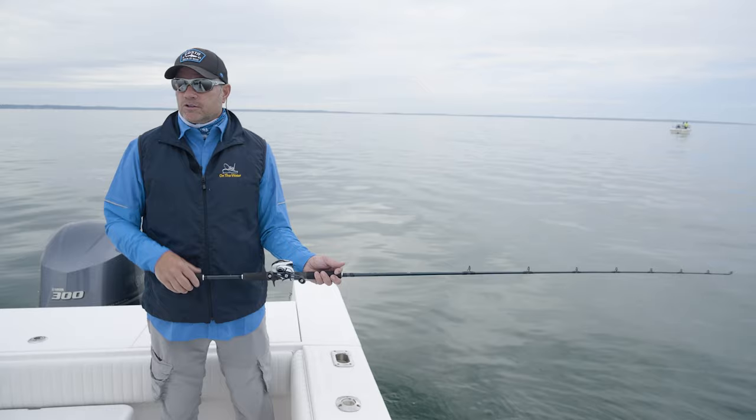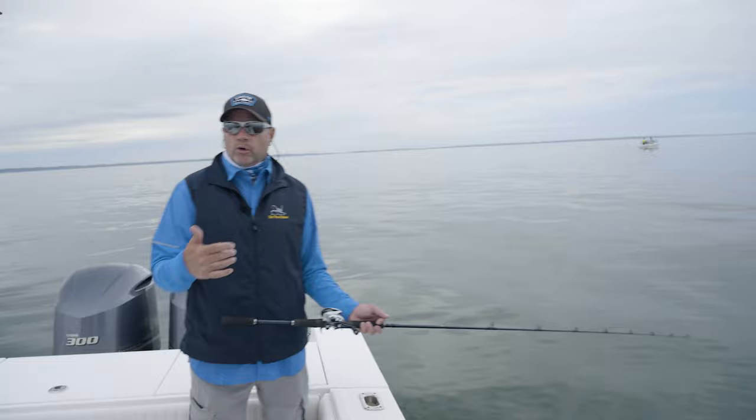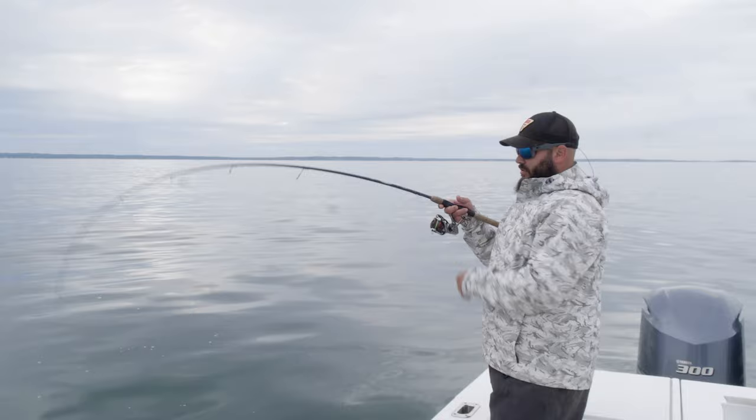We're fishing a tandem rig right now, and the good thing is mixing up the colors. I have an Atomic Chicken on the upper rig and pink and white below. Cheech has got orange and pink and white. So if one of these colors ends up being a little more consistent, we'll switch over. I just got whacked and missed him.